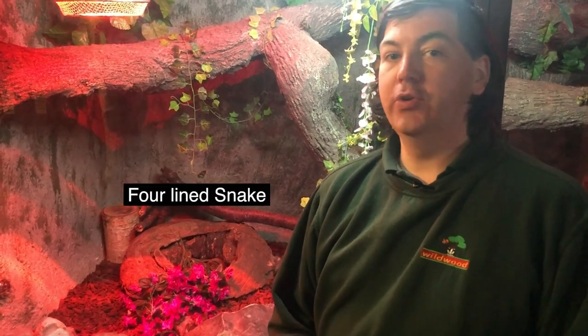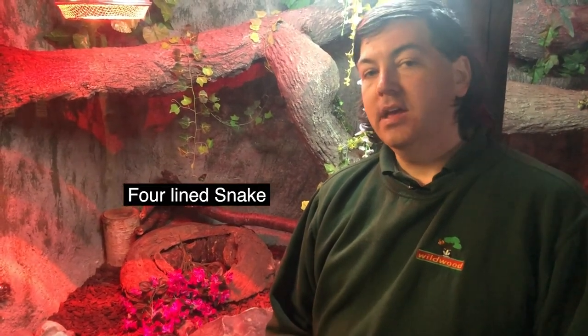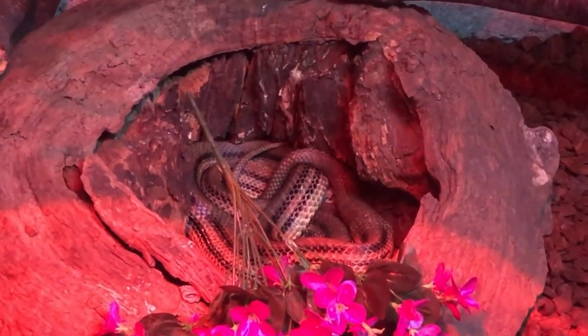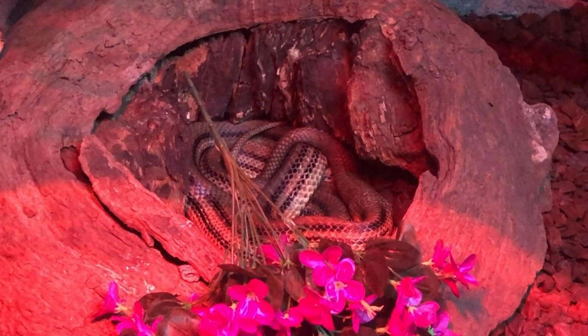Our last resident of the reptile house is Cleo. Cleo is a four-line snake and she's a proper European species. Today you find this type of snake living in areas of Italy and Greece and around the Balkan area. Believe it or not, she's the same general grouping as the king snakes and the corn snakes, known as a genus called Ilafe. Obviously, because it's warmer in places like the south of France and the Mediterranean, you get a lot more reptiles and amphibians.